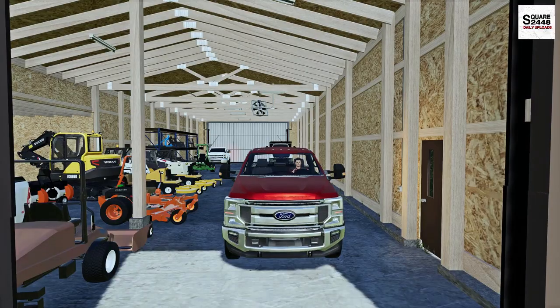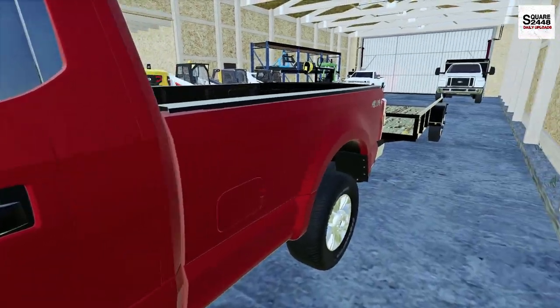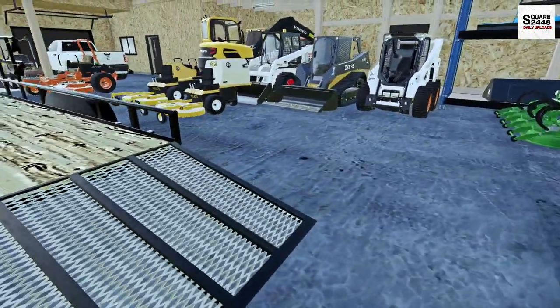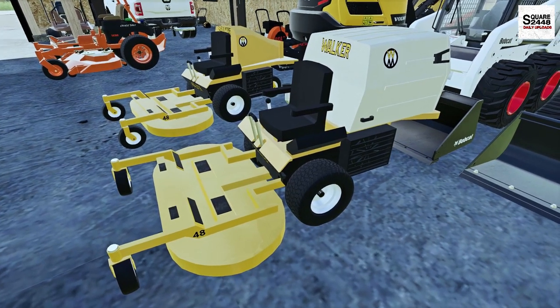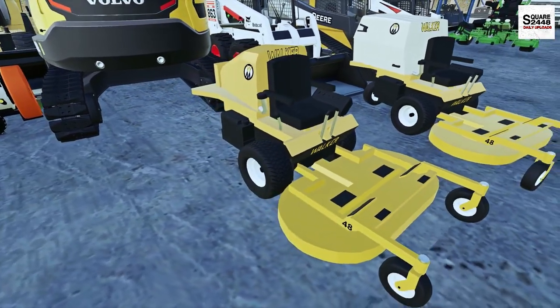Let's get the Powerstroke turned on here. I'm a big fan of these regular cab long beds. So we do have the Big Tex utility trailer but let's take a look at the walker mowers. We currently own this walker T30i with a built-in bagging system, 48 inch, and today we will be demoing this walker B23i.